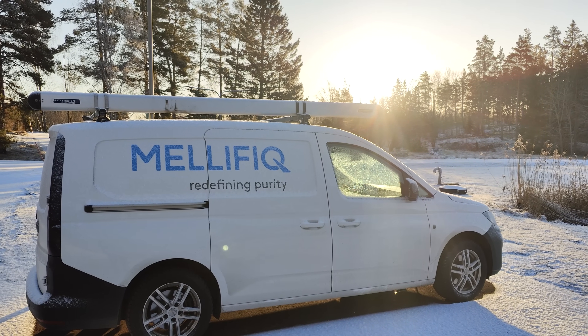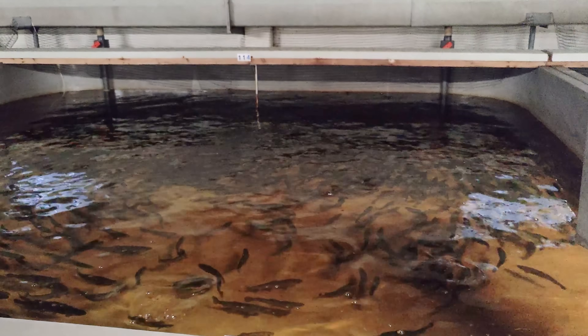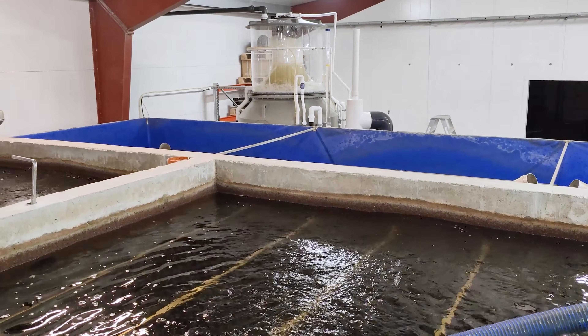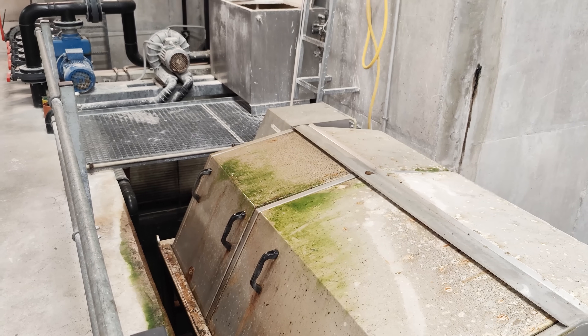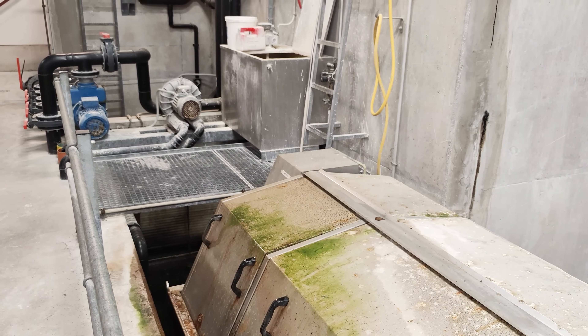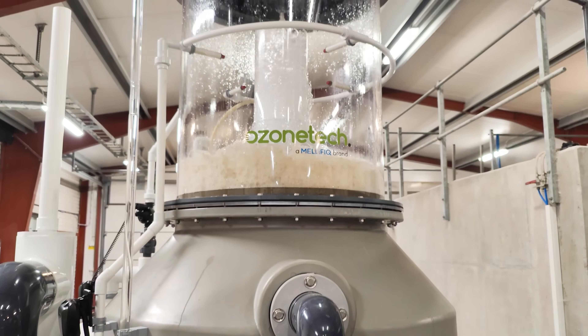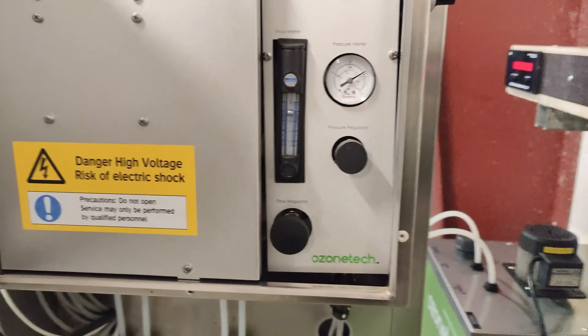For fisheries worldwide, a key success factor is to maintain fish health in order to sustain low mortality rates. The spread of harmful pathogens and increasingly strict regulations present challenges that traditional treatment methods may struggle to effectively address. To overcome this, the Åland provincial government in Finland turned to Mellefik to address these challenges.